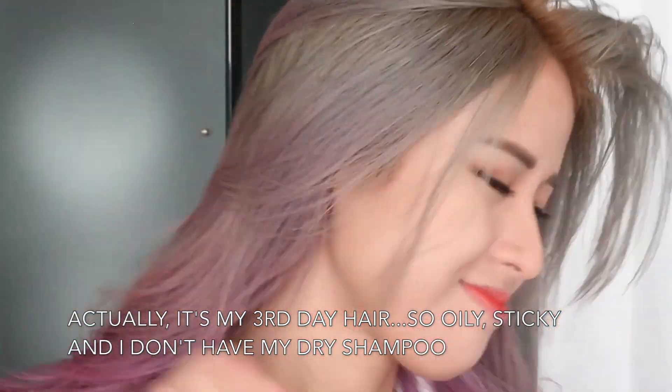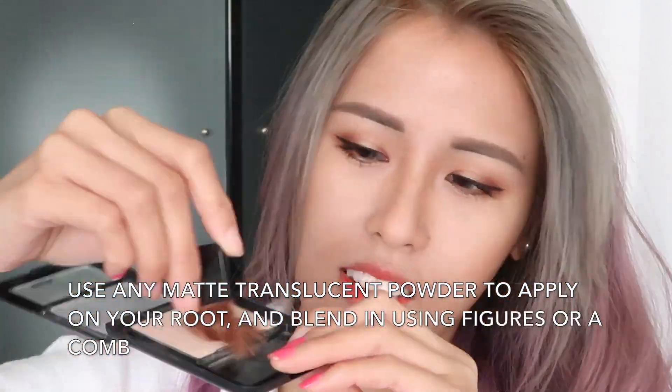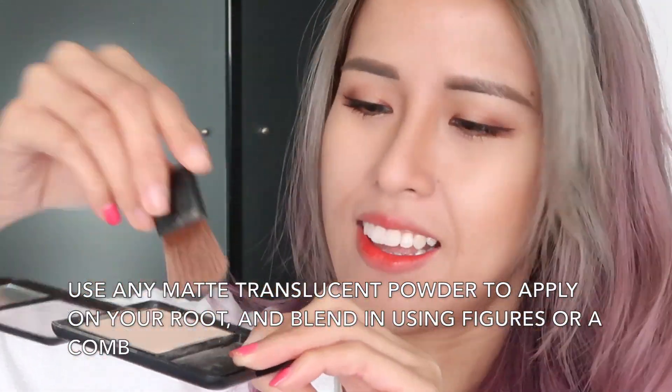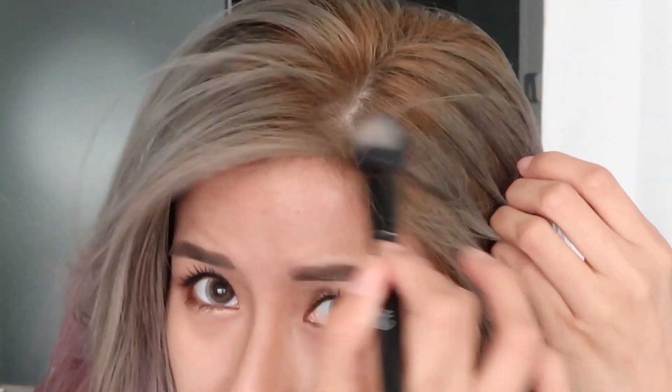Ta-da, so the makeup is done! I'm going to have to do something with my hair — it looks totally ridiculous because this is my second day here and my roots are quite oily. But it's okay, I have a trick to show you guys to help get rid of this shininess in case you don't have dry shampoo. Using your mattifying setting powder, apply some into your roots and make sure to blend it in using your fingers, a comb, whatever. The powder will disappear and your hair looks fresh again.